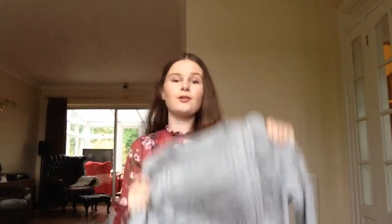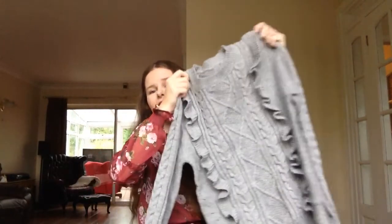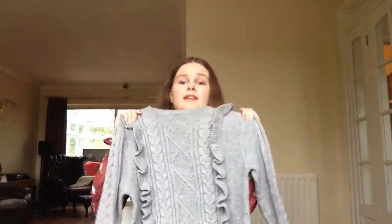Probably my favourite wintery purchase so far is this gorgeous grey jumper, also from Shein. Their jumpers are usually really big and I was worried it wouldn't fit because I'm really small. But I checked the size guide and it fits so perfectly. It's got so many lovely details all the way down the sleeve, I've already worn it to death, and it's just going to be a staple piece for the entirety of winter I think.